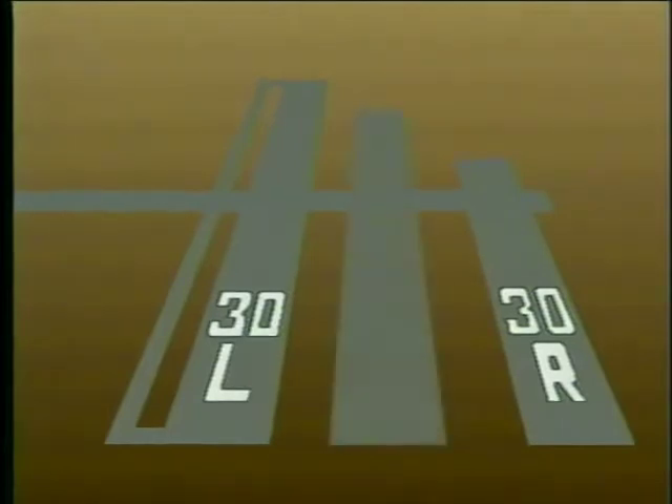When two runways are built parallel to each other, both will carry the same numerical designation. However, the left runway number will have an L while the right runway will have an R. Where three parallel runways exist, the letter C is added to the center runway designation.